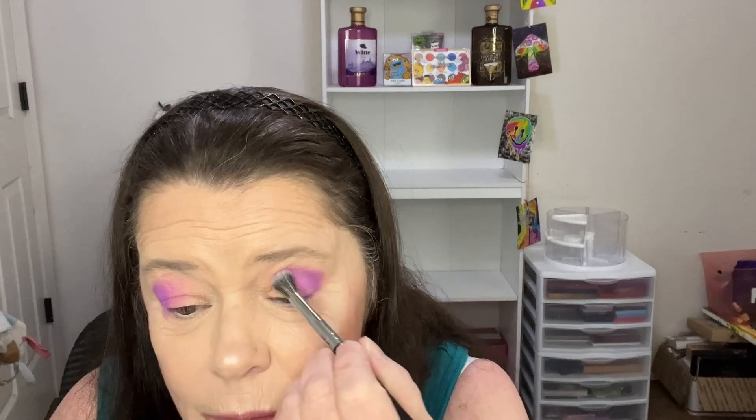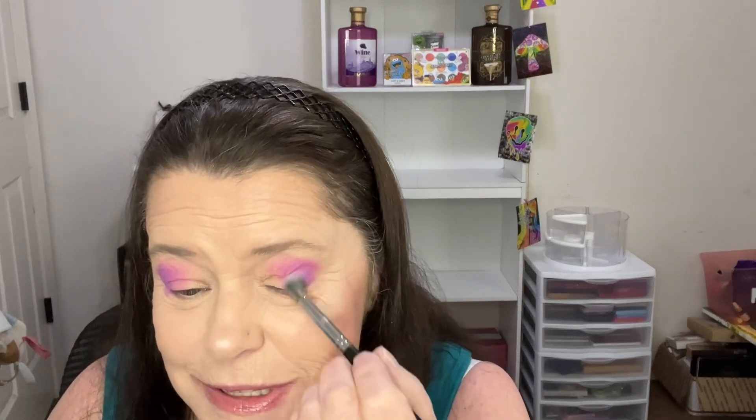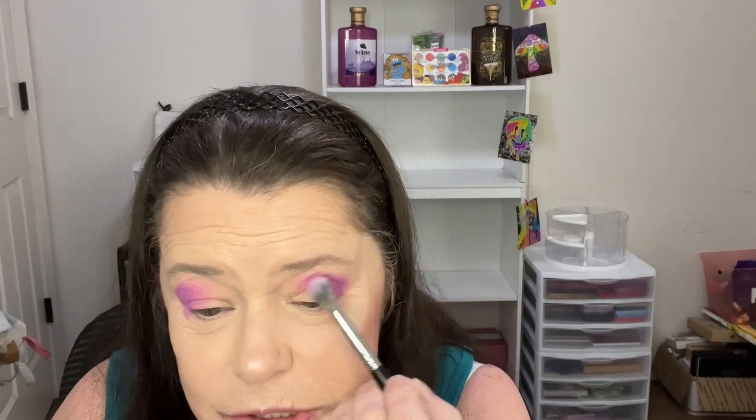It won't be long and I'll be having my grandchild. My son and his wife are due in September, so it's getting really close. I'm so excited — very, very excited. She's a girl. It's going to be so much fun getting to watch her grow up.